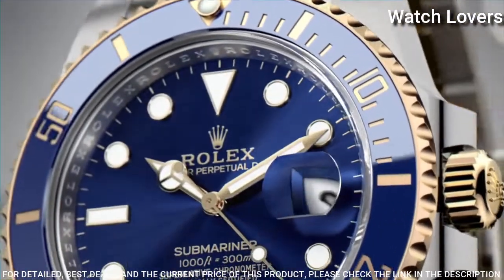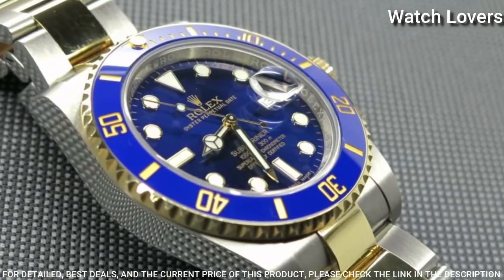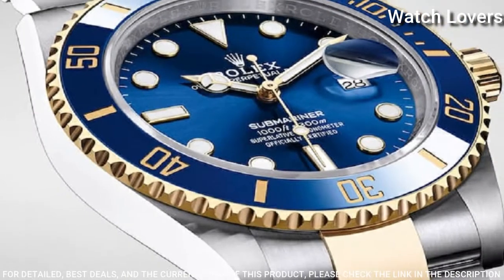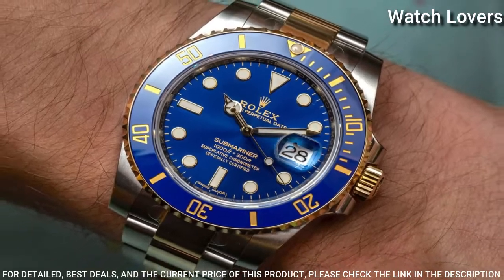Dial type: analog. Automatic movement. Scratch-resistant sapphire crystal. Screw-down crown. Case size: 41 mm. Water-resistant at 300 meters. Functions: date, hour, minute, second, chronometer.